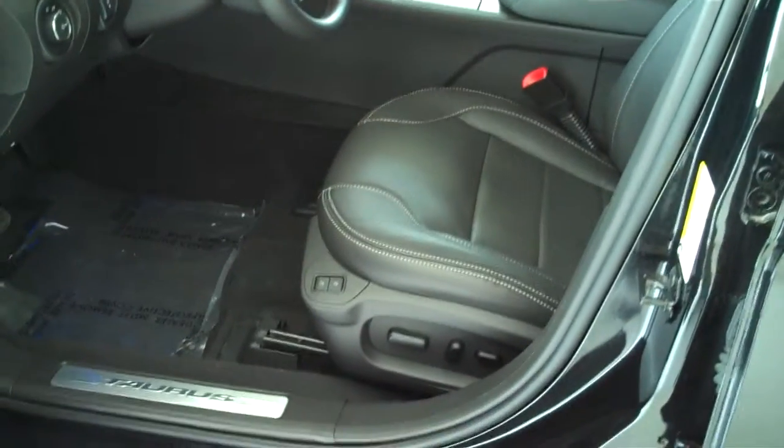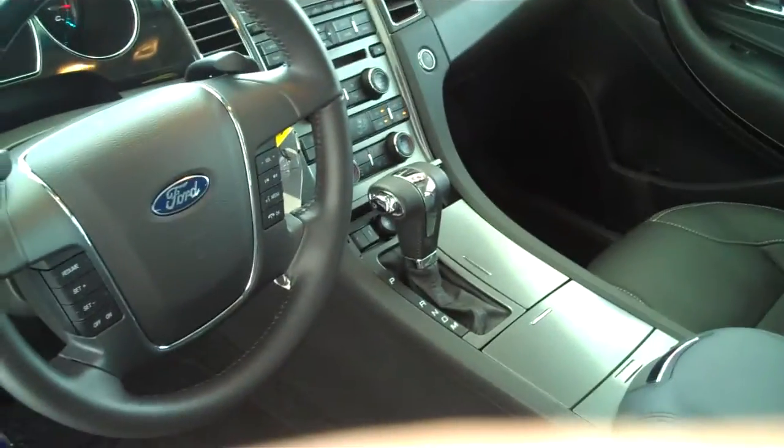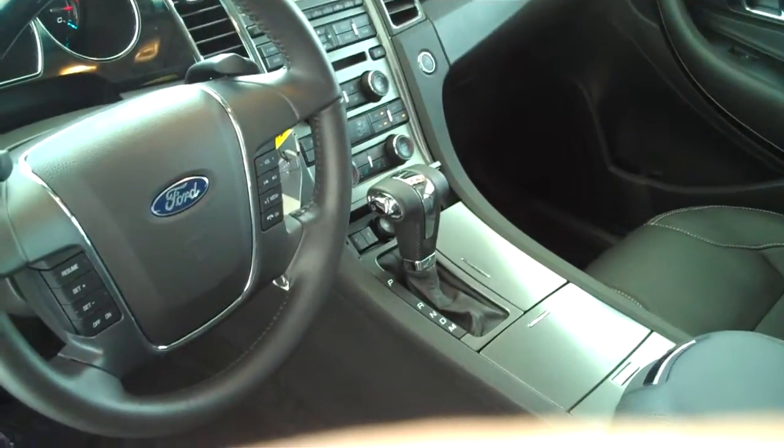It does have the black leather interior, dual power seats, dual climate control, dual heated seats, and dual air conditioned seats.